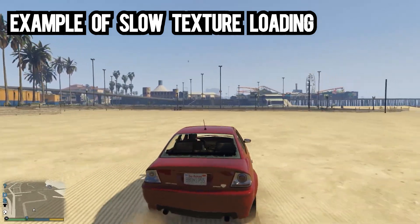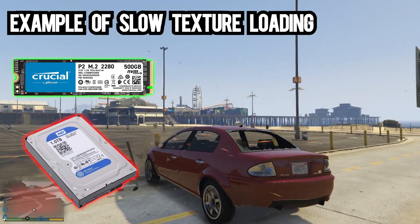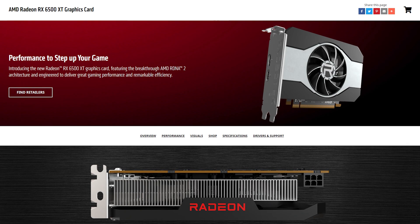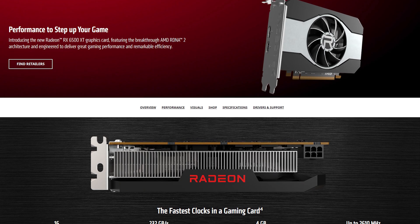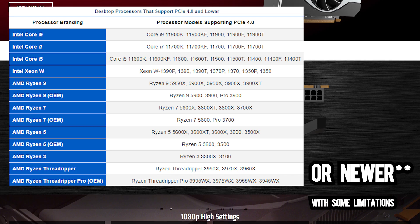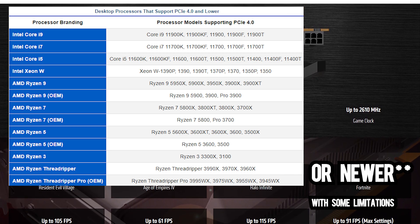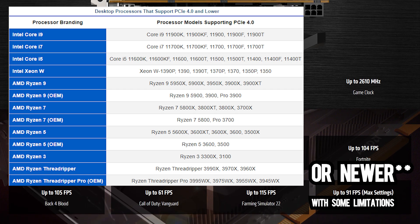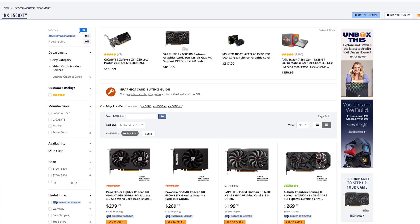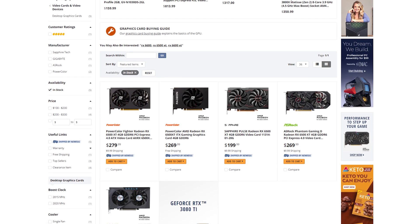Generally in most titles you won't notice much of a difference from the narrower bus, but you'll definitely want to pair this card with an SSD — using it with a hard drive would result in horrendous loading times. Another major drawback is that the 6500 XT uses a 4x PCIe 4.0 interface, meaning your CPU and motherboard need to support full PCIe 4.0 speeds to get all the performance from this card. If you're using PCIe Gen 3, you could see as little as half the performance of PCIe 4.0.